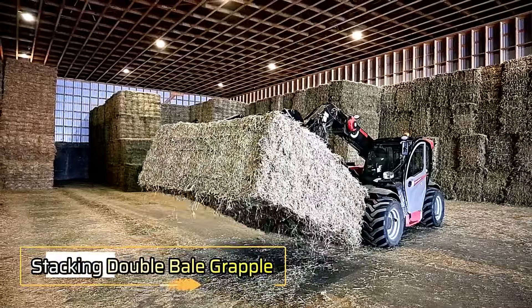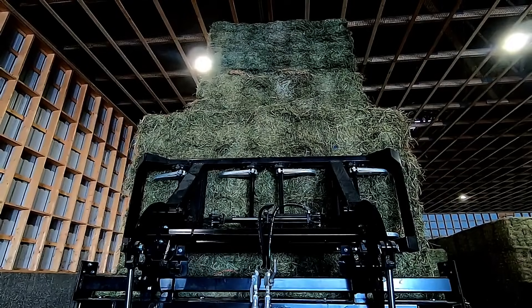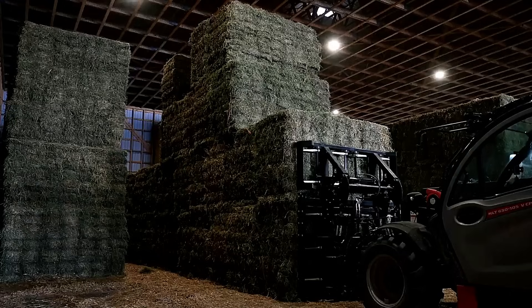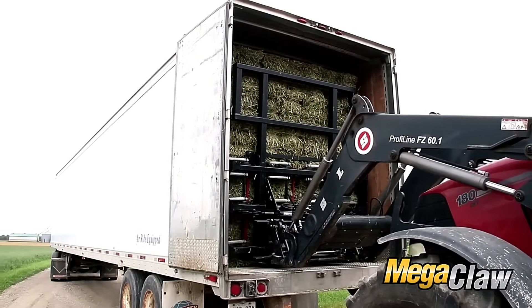Double Bail Grapple. Stacking bales is typically a tough task, but with the Claw 2.0, it becomes much easier and safer. The offset feature allows for precise handling, and you can even stack the top pack by sliding it forward. This innovation streamlines the process, reducing manual labor while ensuring the bales are stacked securely.